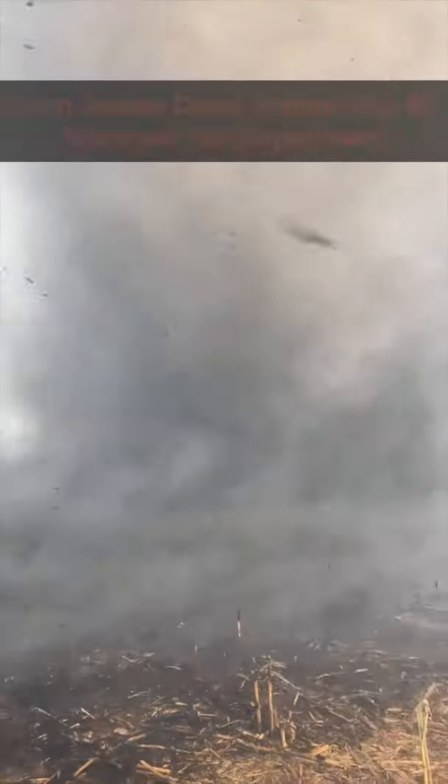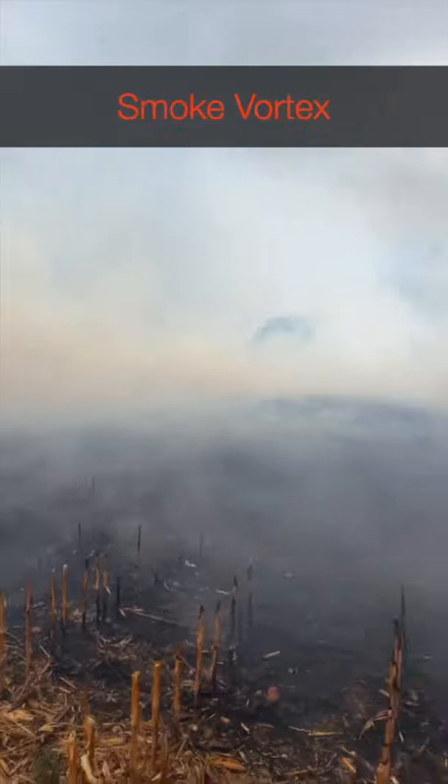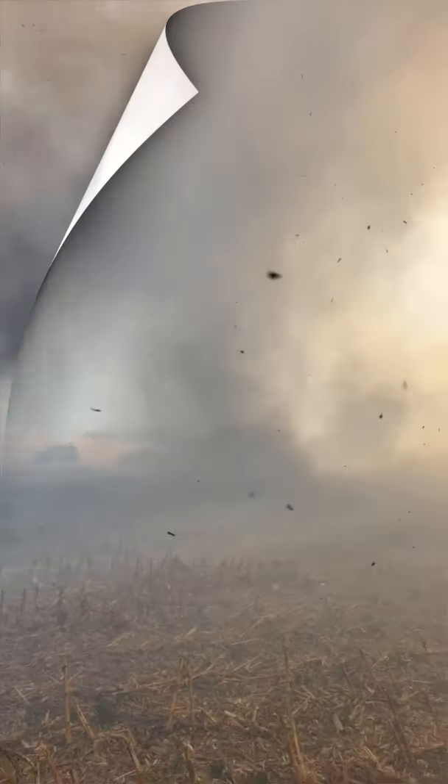I want to share this video here — it's been going around again. Jordan Davis shot this; he's over there. He's assistant chief at the Nitrate City Volunteer Fire Department in northwest Alabama.